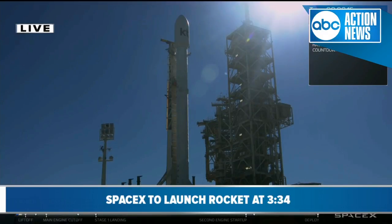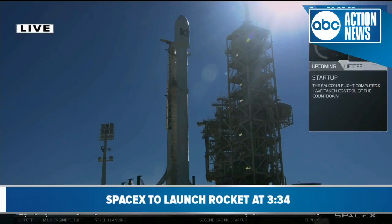T-minus 30 seconds. Stage 1 press for flight. T-minus 15 seconds — stand by for terminal count. 10, 9, 8, 7, 6, 5, 4, 3, 2, 1, 0.